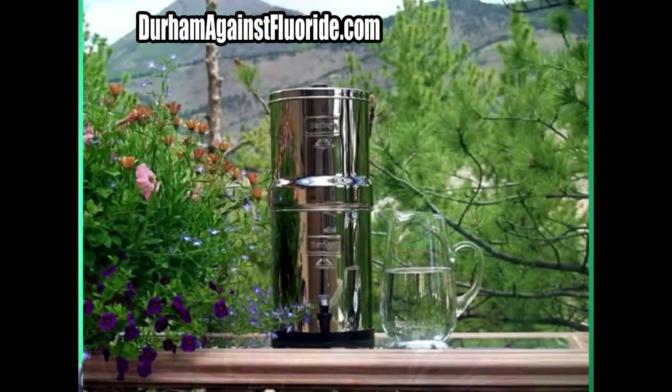I did the research and concluded that the best filter out there was the Big Berkey. You can even see me pictured in this 2012 WTVD news piece on fluoride, explaining the different elements used to remove fluoride.